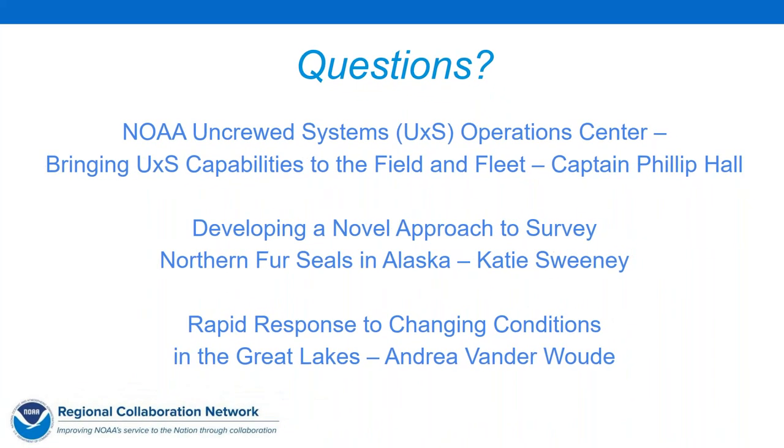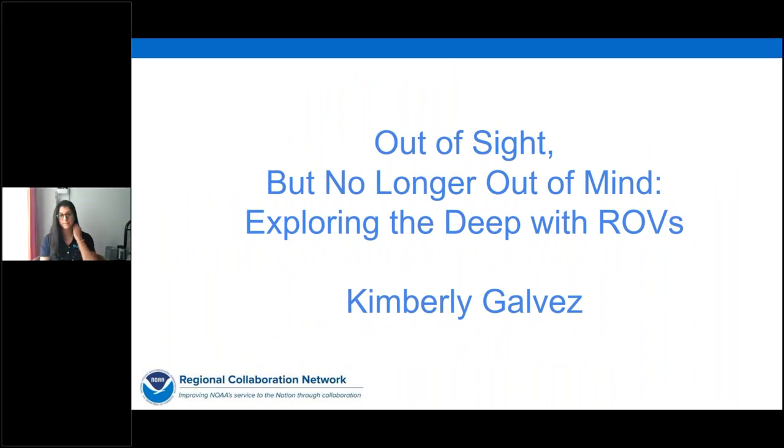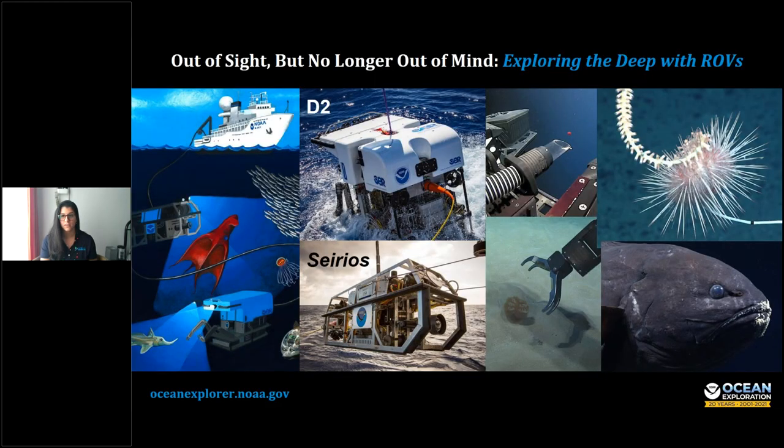Dr. Kimberly Galvez is currently an expedition coordinator at NOAA Ocean Exploration. Her role is to plan, coordinate, and execute ocean exploration expeditions to explore unknown or poorly known areas in U.S. waters and the high seas. Kim's background is in marine geology, and she earned her doctoral degree just last year. Kim, tell us about exploring the deep with ROVs.